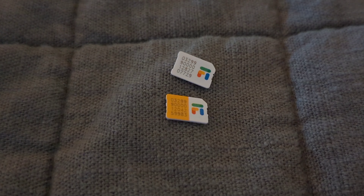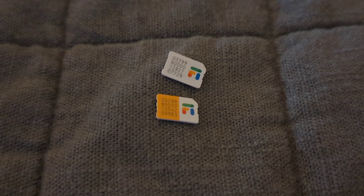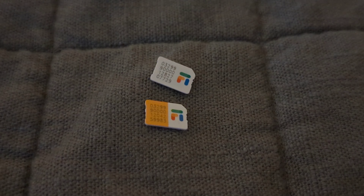Quick side note as well: the data-only SIM on the bottom is colored orange, and the regular text and call SIM is all white. So it's actually really easy to differentiate between the two. Little details like this just make me really happy.